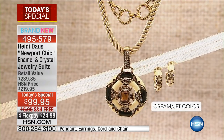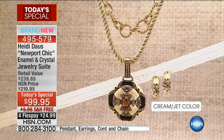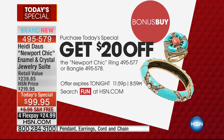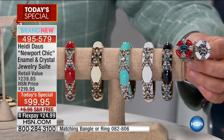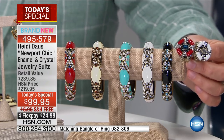As we get started, we have a bonus buy — these will go quickly. We're taking twenty dollars off the matching ring or matching bangle bracelet, and twenty dollars off both if you buy both. They work with exactly the same colors. That brings the ring down to forty-nine and the bangle to sixty-nine.